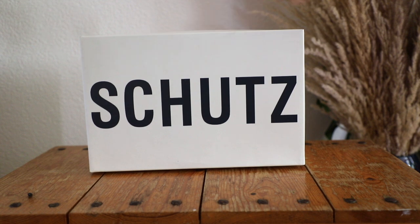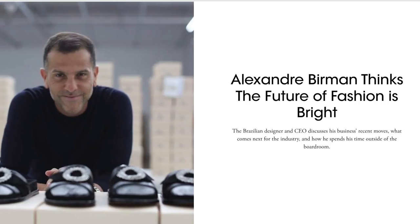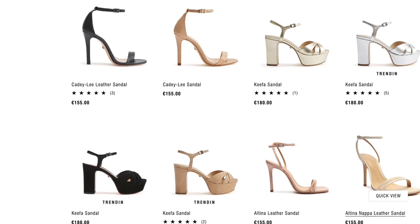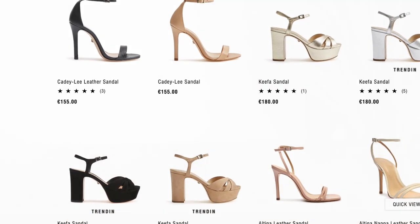Now let's talk about Schutz, the brand that was founded by the Brazilian Alexander Berman. His shoes are known for being glamorous and some even say comfortable, but let's see if that's true.